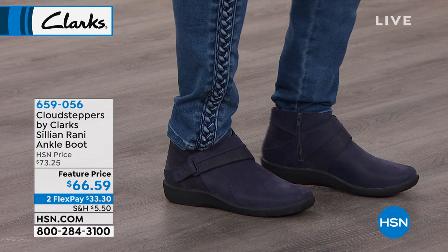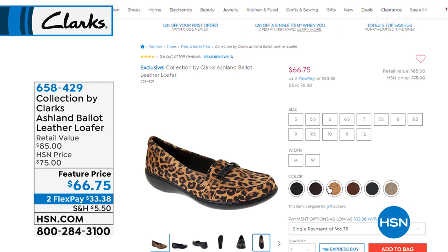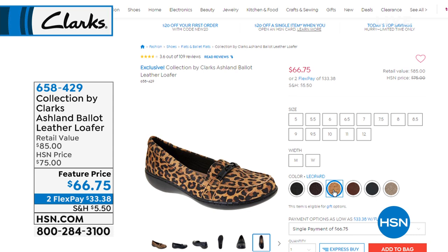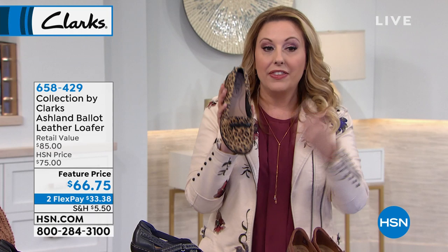The item number is 659056. If you're just joining us, I want to show you the Ashland again. It's $66.75 and already crazy popular in the show. The leopard is what I'd love you to take a look at. Jared, do we have all sizes in the leopard — do we have it in wide width? Have we started losing sizes?